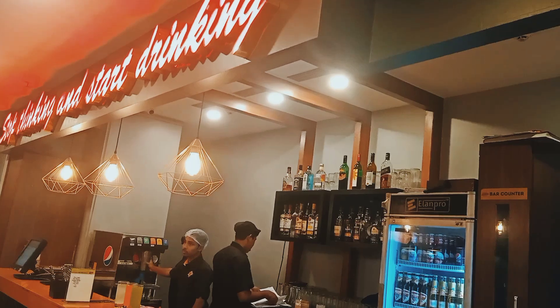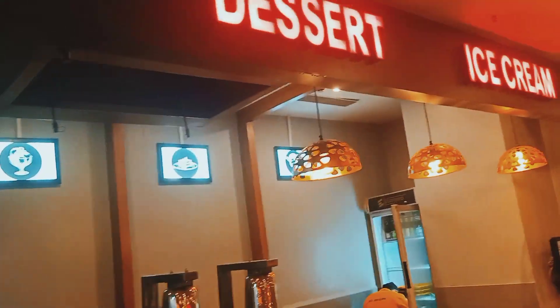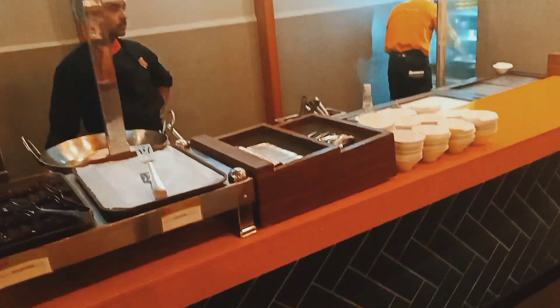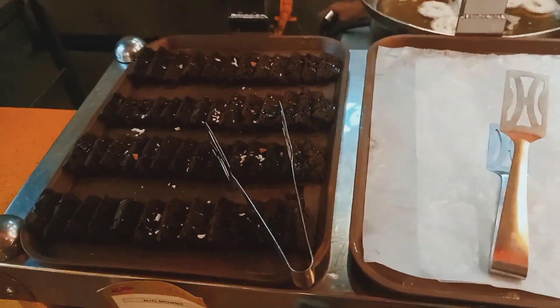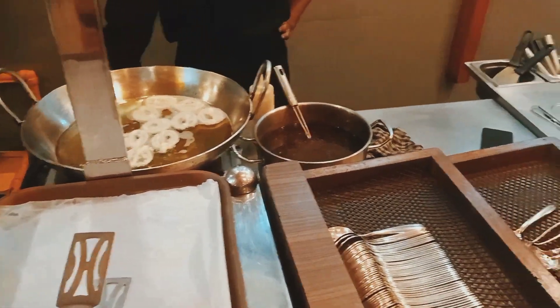And this is the place where you get all types of drinks. And this is the place where you will get desserts and ice cream like jalebi, gulab jamun, and cakes as well, and desserts like this.